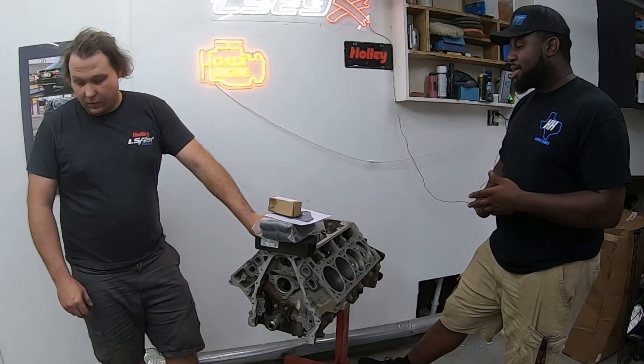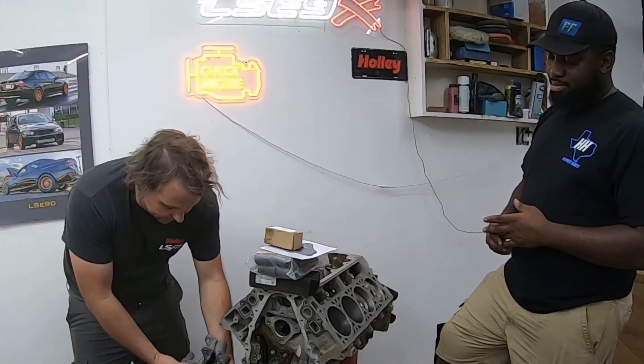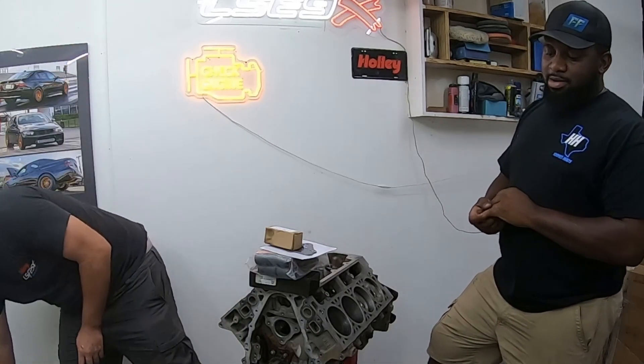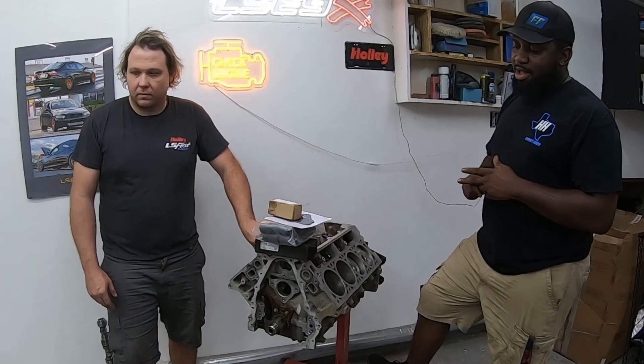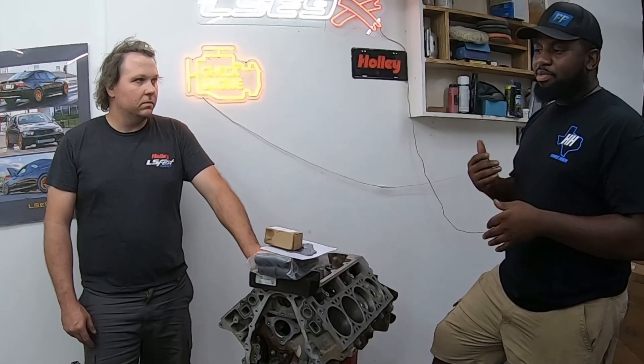They scored some Camaro front accessories, because the build will use Camaro factory accessory stuff — the alternator bracket, Camaro water pump, and damper. They're working on LT headers and will be using some modified off-the-shelf headers to fit. The power goal is somewhere in the 480-500 wheel horsepower range, and then probably adding a 150-shot of nitrous. With the 10-speed, it should be impressive.